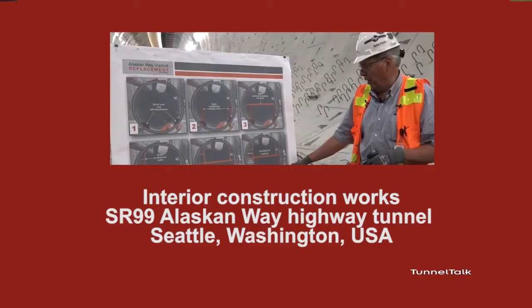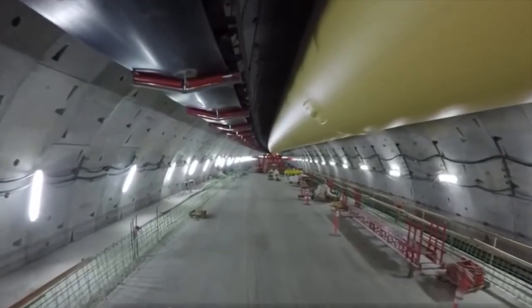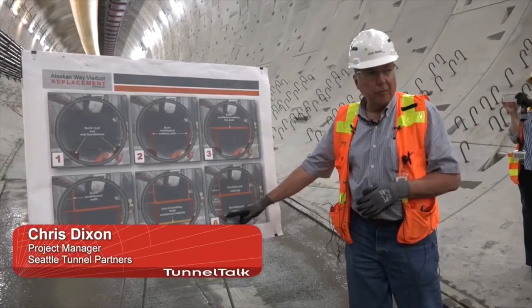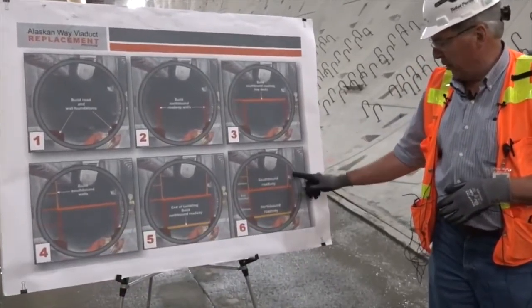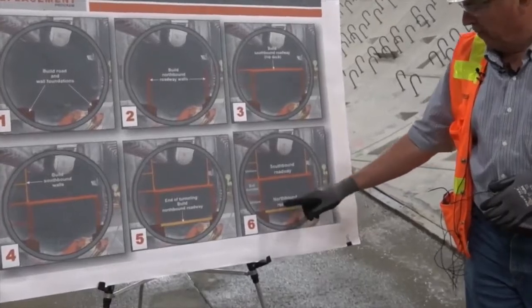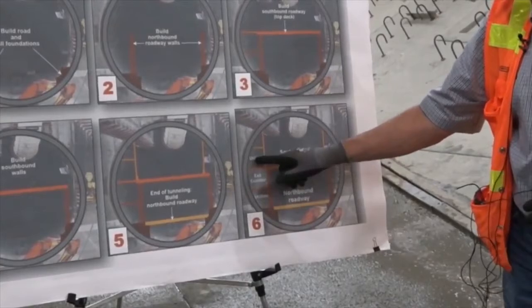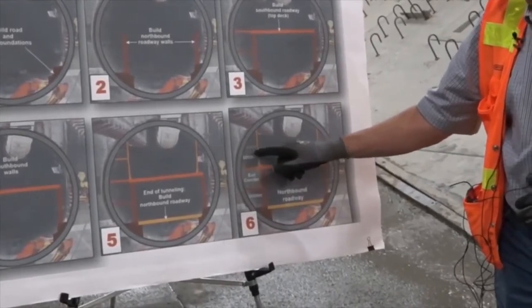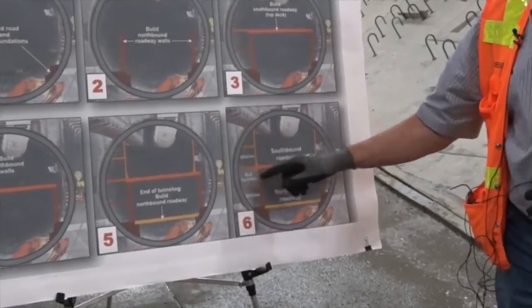We're here to show you the construction of the interior structure, the interior roadway in the tunnel. The northbound roadway is the lower one, southbound is the upper one. This is a ventilation corridor. This is the exit corridor. We have utilities in here and here, and then also 16 electrical rooms on this upper deck.